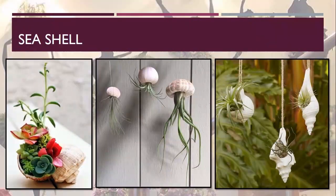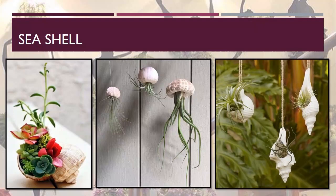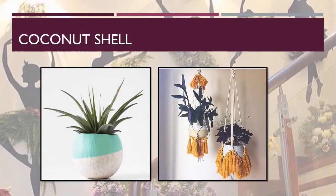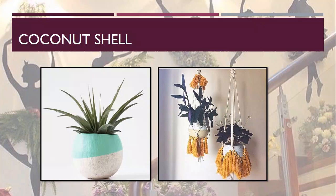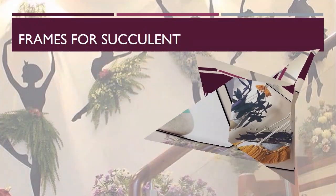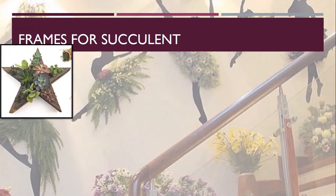The next one is seashells — just look at the pictures to see how creatively they are being used. This unconventional gardening is all about creativity. The next one is coconut shells — coconut shells can also be used for keeping plants, as you can see in these pictures. A touch of color increases the beauty, and small leafy plants and succulents can be kept in these shells.